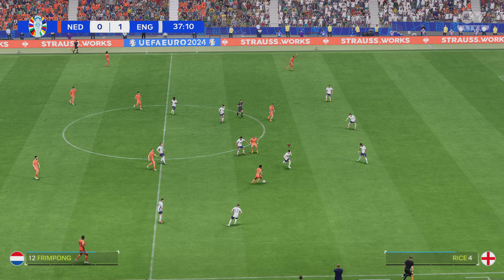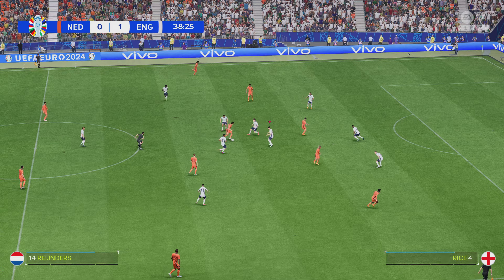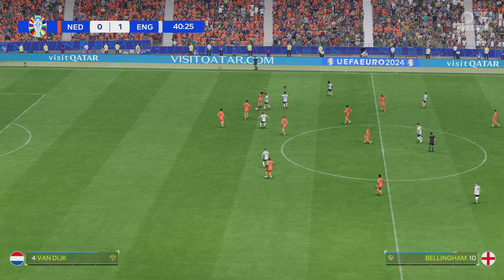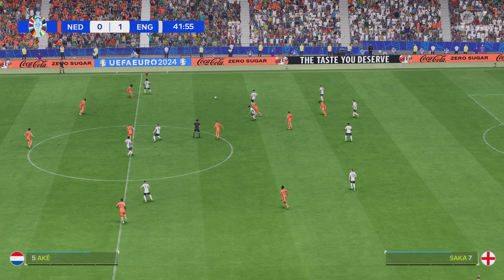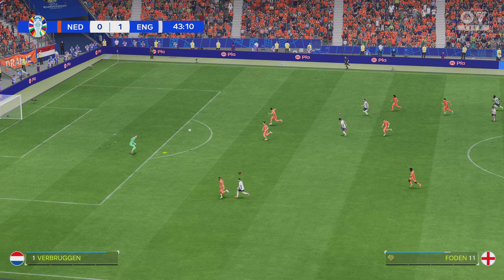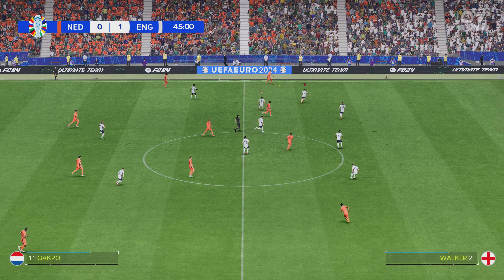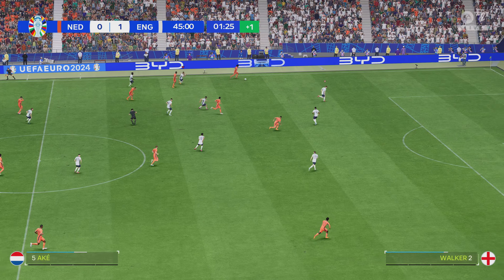Jeremy Frimpong. Simons. I must say this looks promising. And he read it well defensively. England have it back now. Just overdoing it. Gakpo. One minute of stoppage time — that's what the officials have said. Ake.